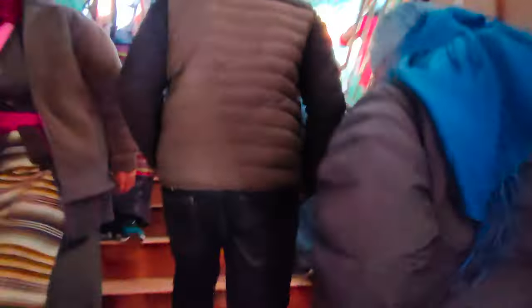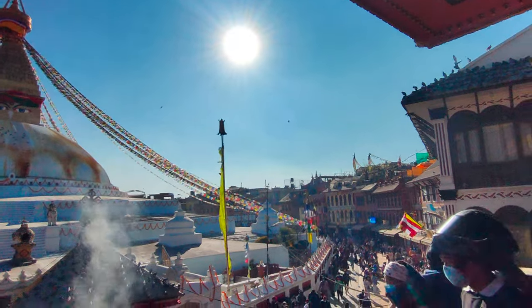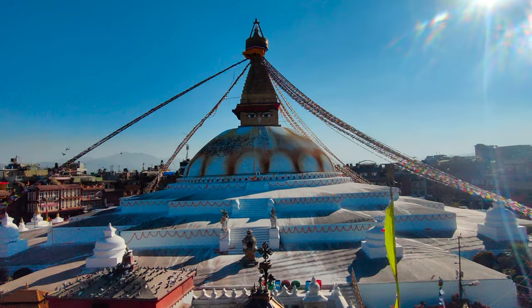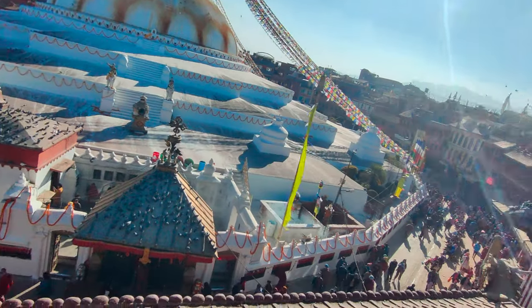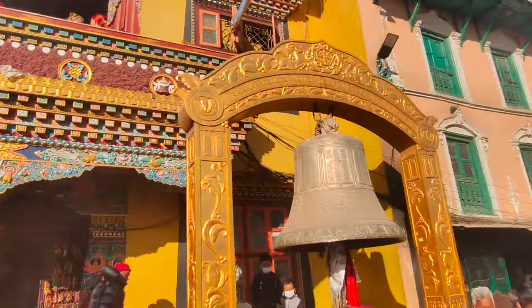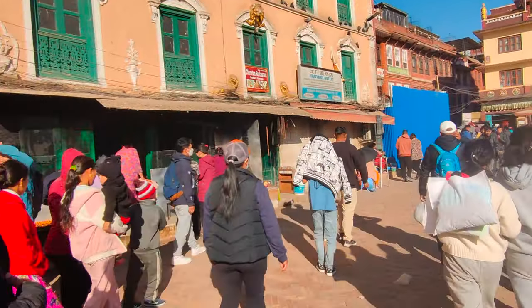So we are going to the top — now we will see the Boudhanath Stupa from the top view. So guys, this place is worth visiting. There is a lot of rush here.